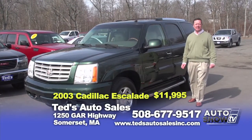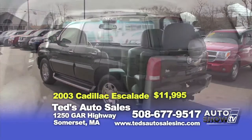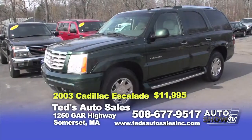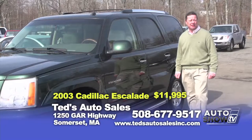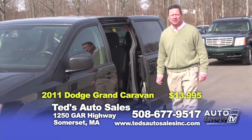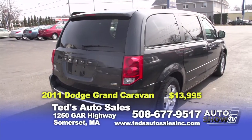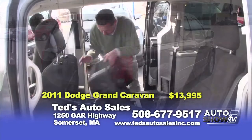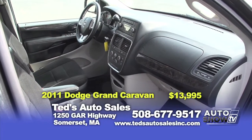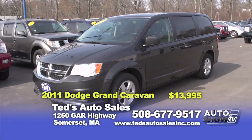Just in, a 2003 Cadillac Escalade with all the goodies you'd expect — leather interior, sunroof, chrome package, running boards. It's a limited edition color called Green Envy, with a retail value of $13,800. This week's special: $11,995. Grab it before we change our minds. Next, a 2011 Dodge Grand Caravan Main Street Edition. No question Dodge has been the leader in the minivan industry for many years. This is a seven-passenger with stow-and-go seating, one-owner, clean Carfax, two power doors, a power lift gate, and a factory remote starter. This week's special: $13,995.